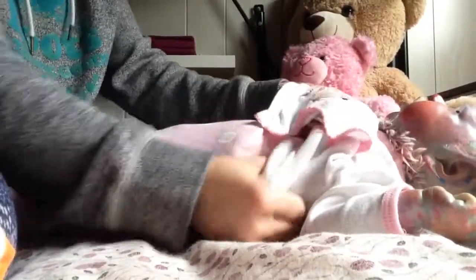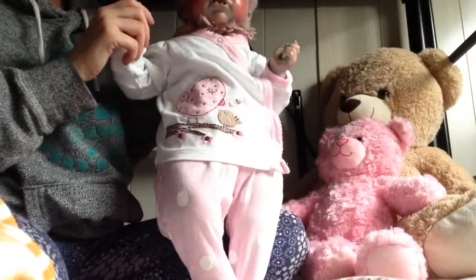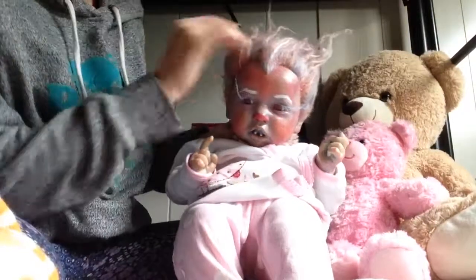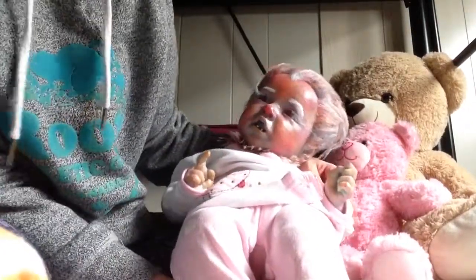I think she looks so cute in pink. I'm just going to leave her hair flat today because she's having one of those days. So, thank you everyone for watching.